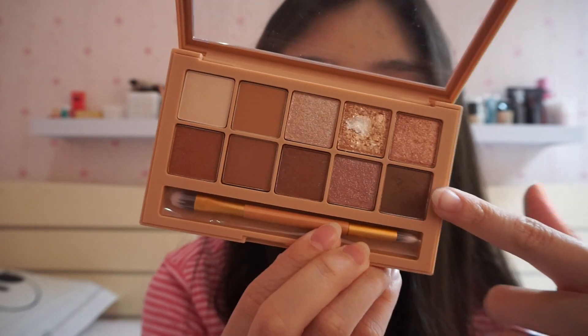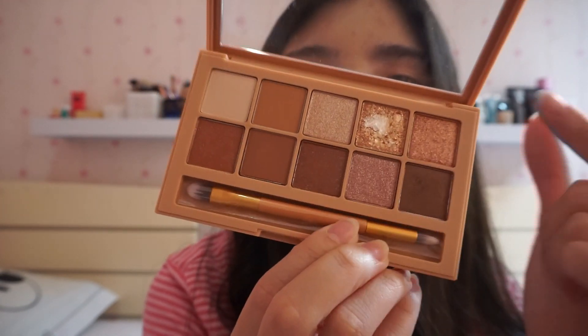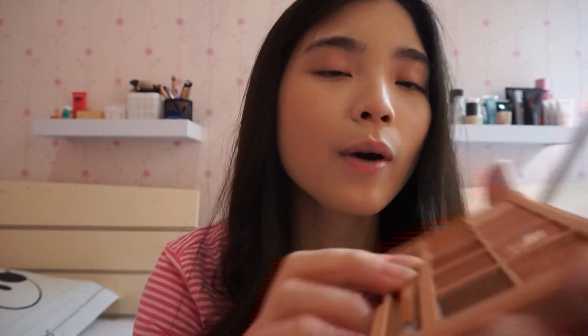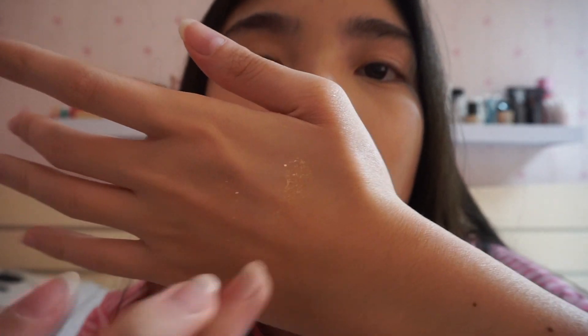Ini tuh dalamnya seperti ini. Jadi warnanya itu kayak ada yang nude, ada yang kayak coklat muda, terus ada some of the glitters, ada yang warnanya kayak merah pink gitu, ada yang gold, terus mereka juga ada yang warnanya putih. Tapi aku baru sempat cobain warna yang ini, and this is like also my favorite color from this eyeshadow palette karena glitternya keluar banget. Glitternya itu kayak super kelihatan gitu. And aku sungguh-sungguh recommend ini ke kalian karena produknya itu sebagus itu, and warnanya itu kayak bakalan kepakai semua gitu kalo kalian beli palette ini.